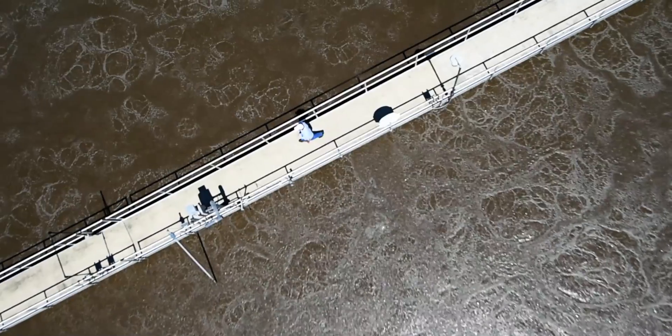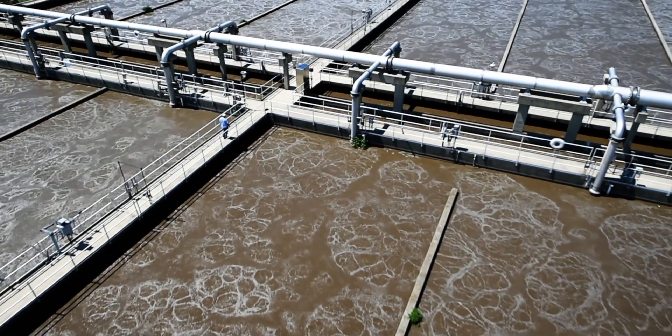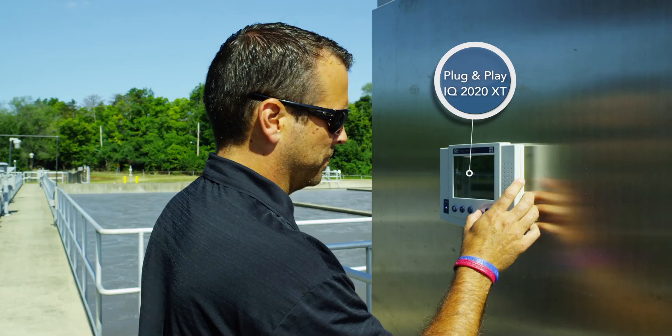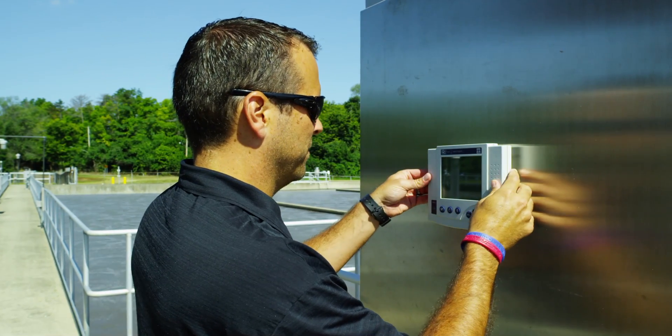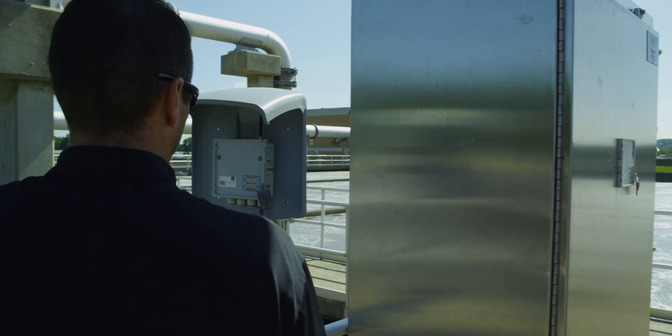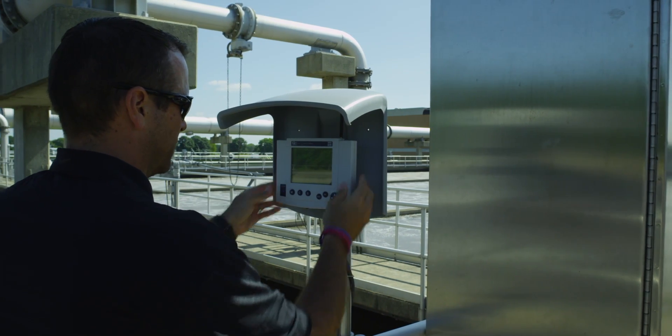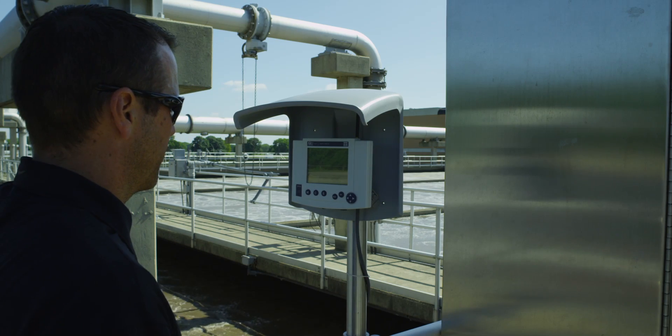You don't really have to have outside professional services come in to help you install or even service the system. It's essentially a plug-and-play system, so there's no need for maintenance contracts or extra contractors on site to replace sensors and do maintenance — it's very operations friendly.